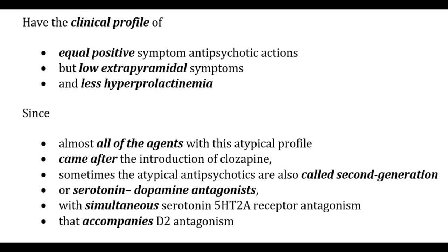Atypical antipsychotics have the much-desired clinical profile of equal positive symptom antipsychotic actions but low extrapyramidal symptoms and less hyperprolactinemia. Since almost all agents with this atypical profile came after the introduction of clozapine, they are sometimes called second-generation, or serotonin-dopamine antagonists, as there is simultaneous serotonin 5-HT2A receptor antagonism accompanying D2 antagonism.